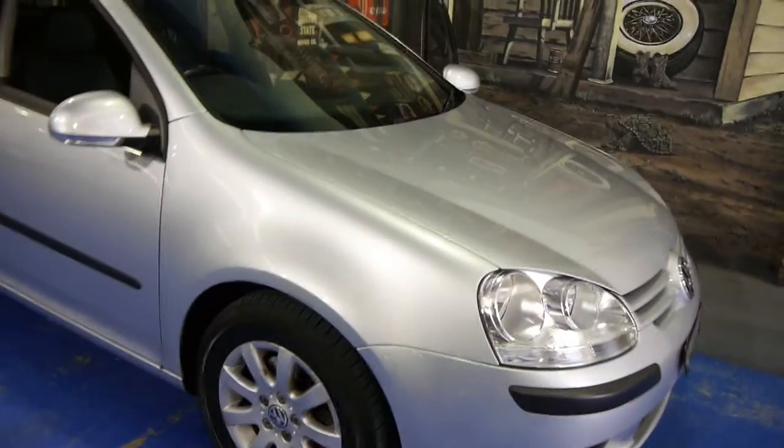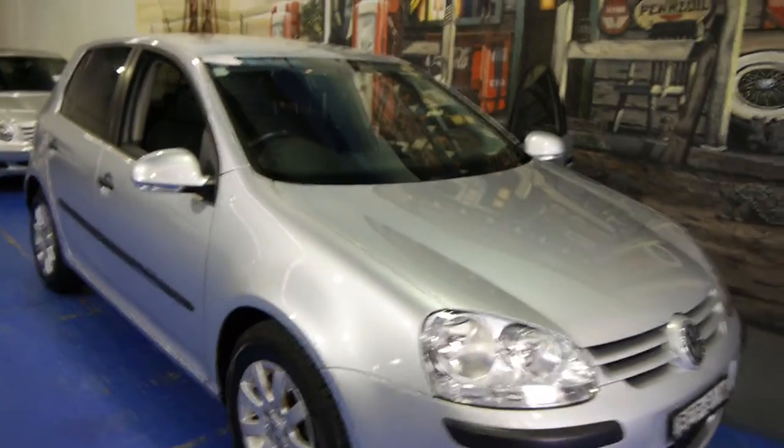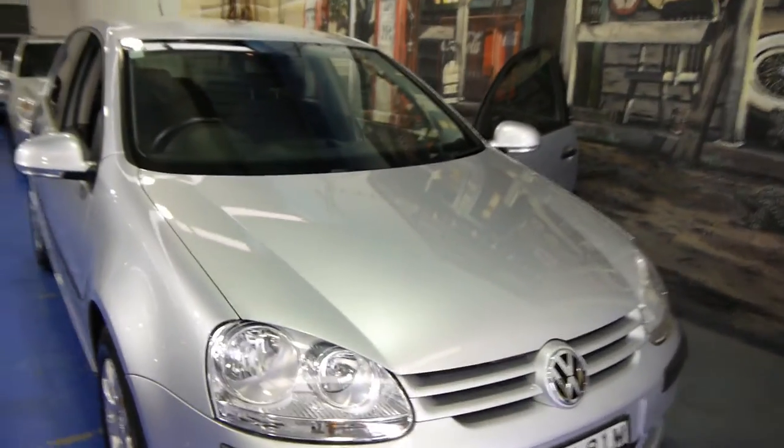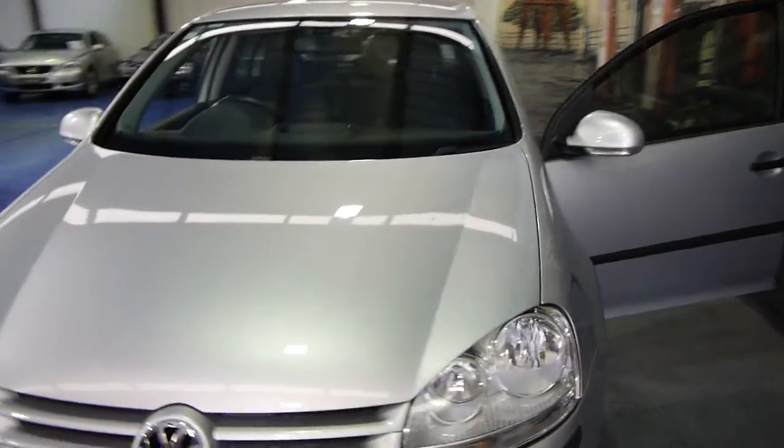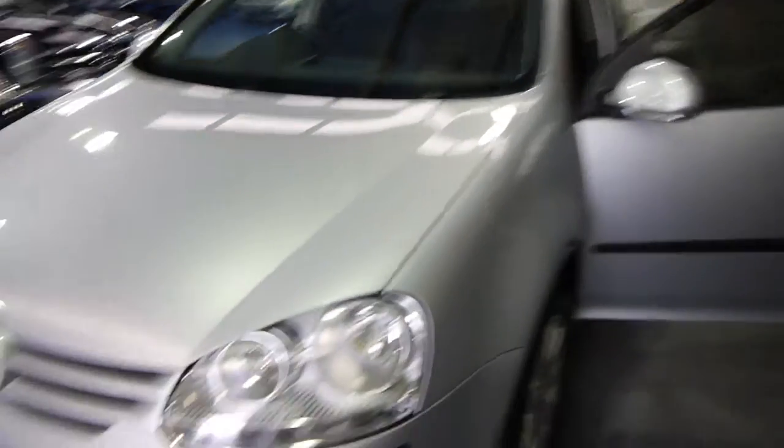Sensible motoring at its best. The Volkswagen Golf 2-litre turbo diesel, 2008, with only 33 or 34,000 kilometres, ladies and gentlemen.